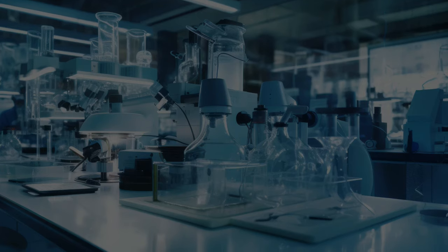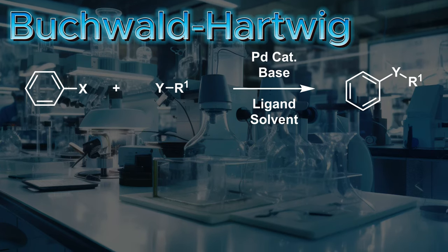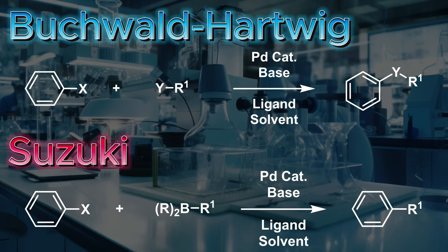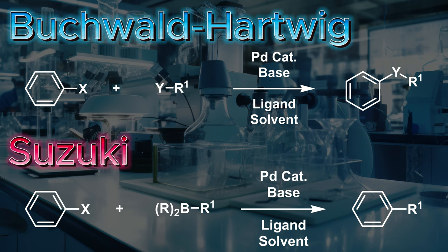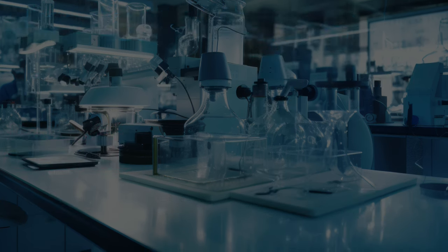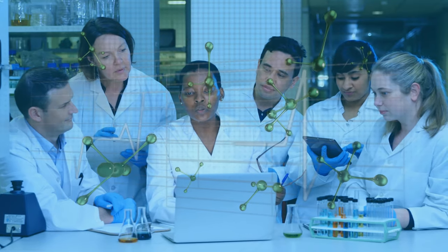By far the most commonly used couplings are the Buchwald-Hartwig reaction for the formation of carbon-heteroatom bonds and the Suzuki reaction for forming carbon-carbon bonds. In fact, the Suzuki cross-coupling is the second most commonly used reaction in all of small molecule drug discovery.